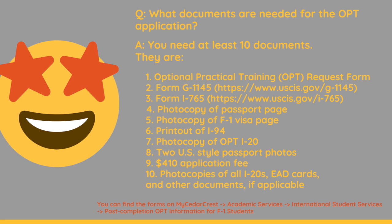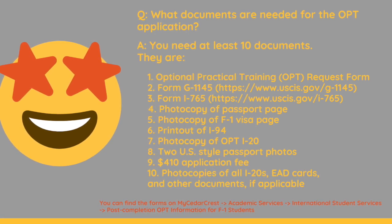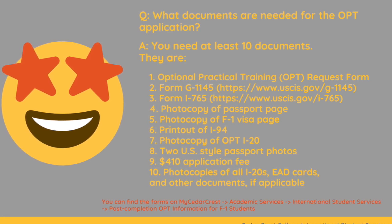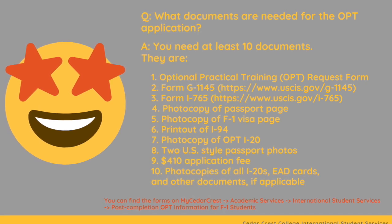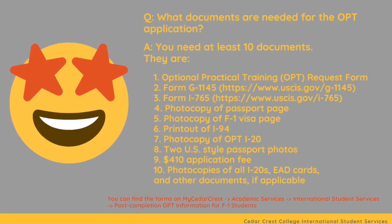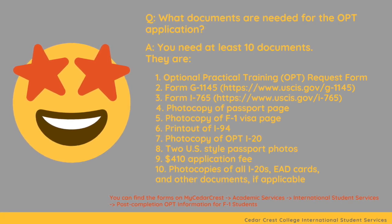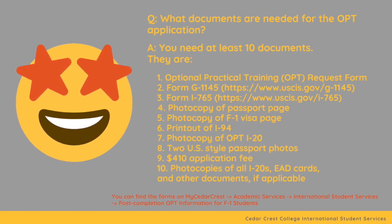What documents are needed for the OPT application? You need at least 10 documents: the Optional Practical Training OPT Request Form, Form G-1145, Form I-765, a photocopy of your passport page, a photocopy of your F1 visa page, a printout of your I-94, a photocopy of your OPT I-20 from International Student Services, 2 U.S.-style passport photos, a $410 application fee, and photocopies of all I-20s, EAD cards, and other supporting documents if you have them.